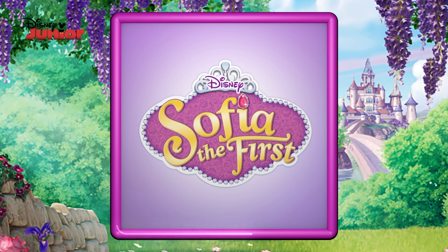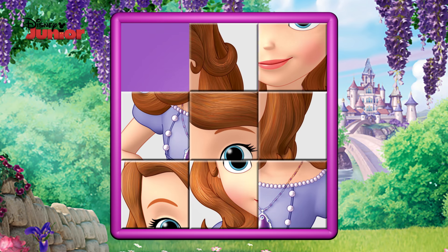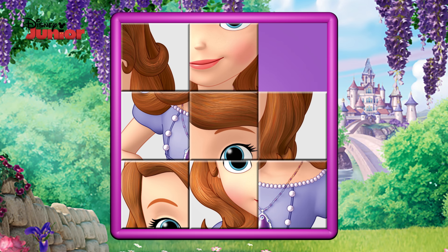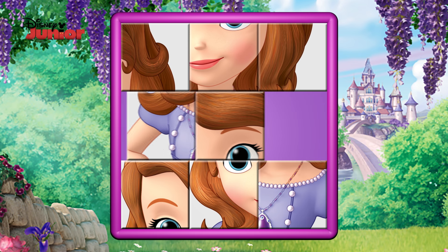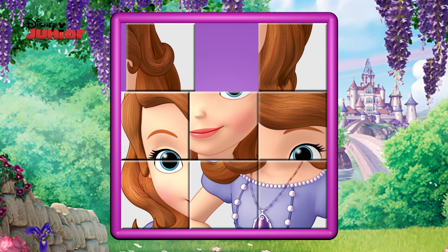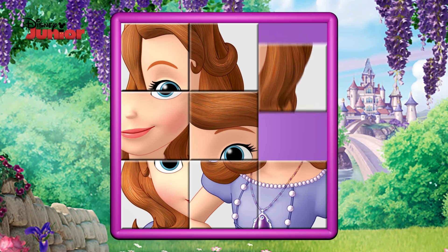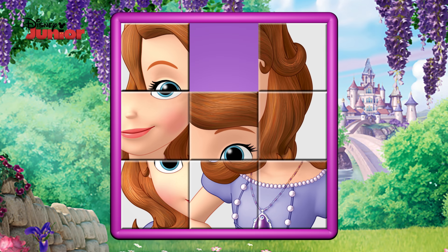Last but not least, let's see who this is. Hmm, looks like she has some lovely auburn hair. Looks like she's wearing a very pretty dress. And look at those brilliant blue eyes! Is that an amulet around her neck?